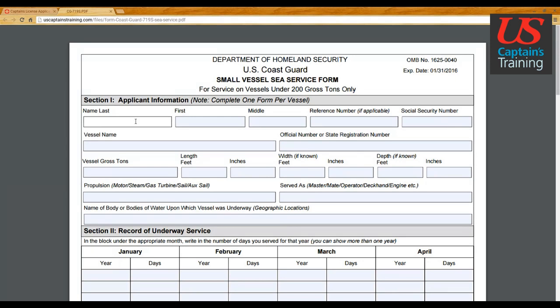The first box is last name — Smith — first name: Neil, middle, and reference number. For an original applicant you will have no reference number. If this is a renewal, upgrade, or increase in scope, you will have a reference number. Social security number is usually in this format: three characters, two characters, four characters.